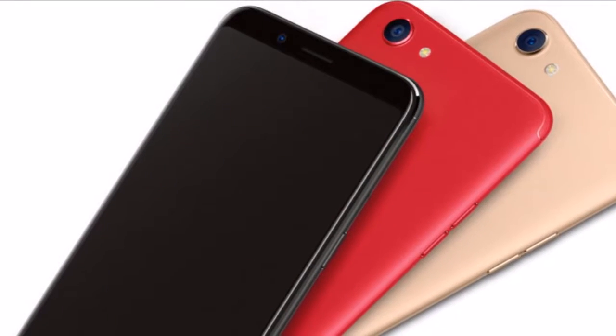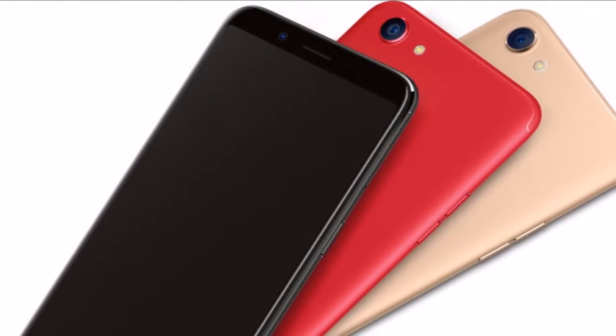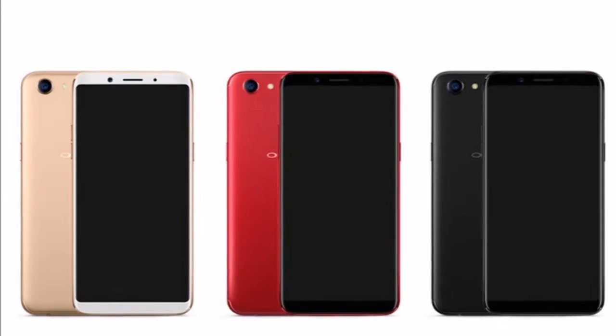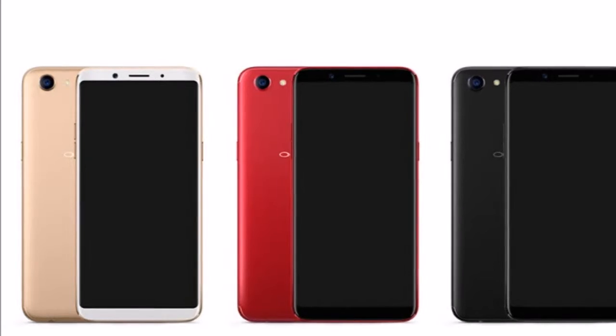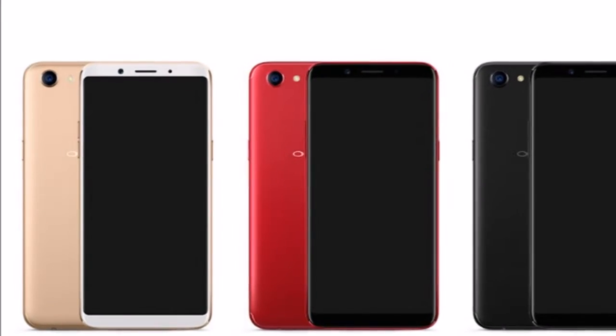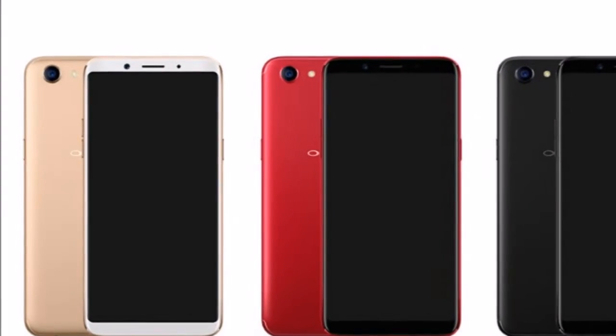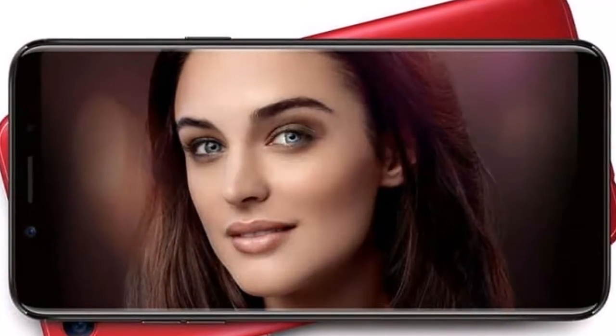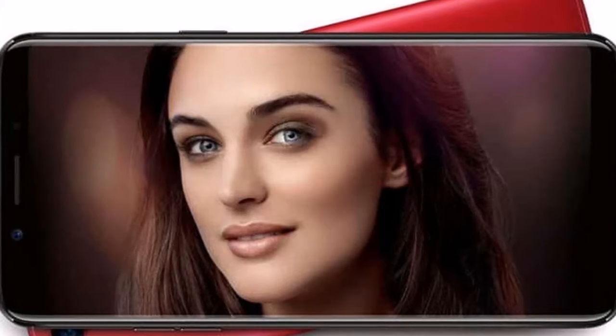The Oppo F5 has been released in India. The new device, which is primed for selfies thanks to a 20MP front-facing camera, was introduced last week and is priced at ₹19,990. It's available in the gold color variant on Amazon.in now, while a 6GB RAM version costing ₹24,990 is set to go on sale further down the line in black and red.